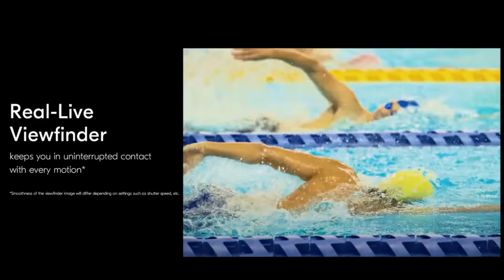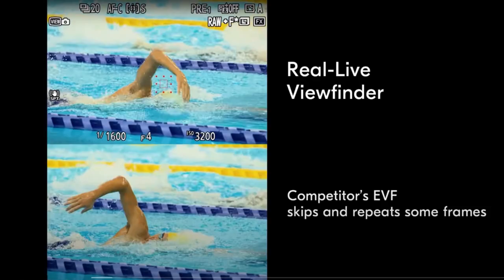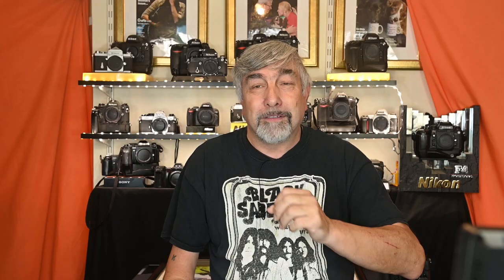I'm quoting word for word there. The only proviso to this stunning new technology was the addition of the phrase 'the quality is almost identical' — said at the end of that section. Almost identical. Never mind. Next headline: real live viewfinder. Smoothness of the viewfinder image will depend on settings such as shutter speed, etc. Now did you notice that Nikon came out punching? They said competitors' EVFs skip and repeat some frames — cheeky. Unfortunately we had no EVF specs, so I don't know who that was aimed at.